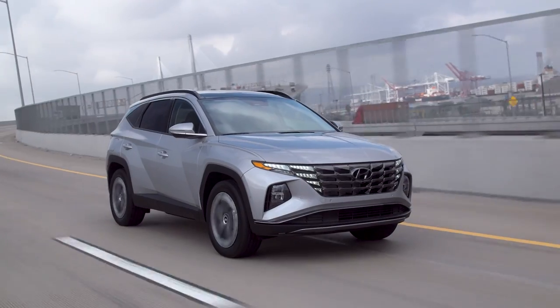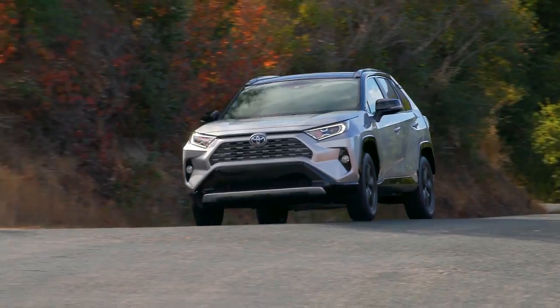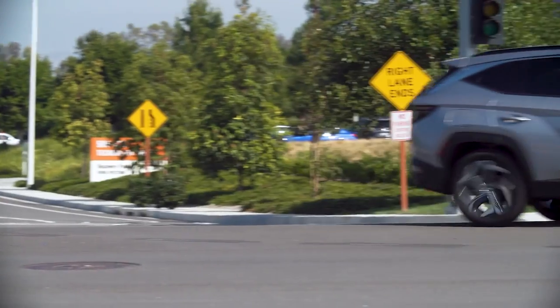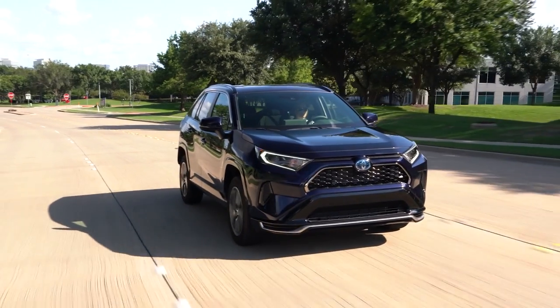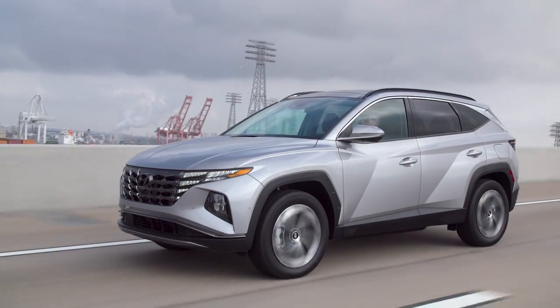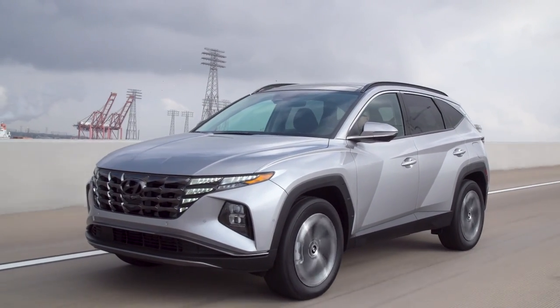Regardless, the decision as to which plug-in hybrid SUV to buy might not have anything to do with the pricing, or even which SUV is really best — it might ultimately just come down to availability more than anything else. Unfortunately, the reality is that due to very high demand for electrified vehicles and the major car shortage caused by the pandemic, the availability of plug-in hybrids is very low, and the waiting period when ordering one from a dealership can be extremely long. For example, the waiting period to order a RAV4 Prime can be anywhere from one to two years depending on your location, and from what I've seen, the waiting period for a Tucson is not a whole lot better — it can be around a year long depending on the location.